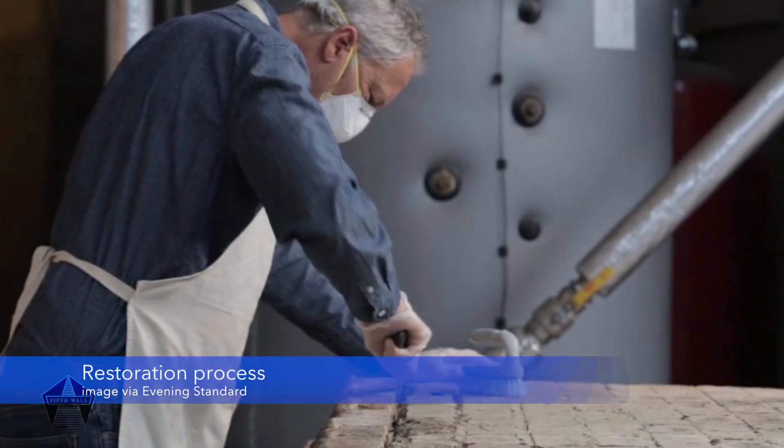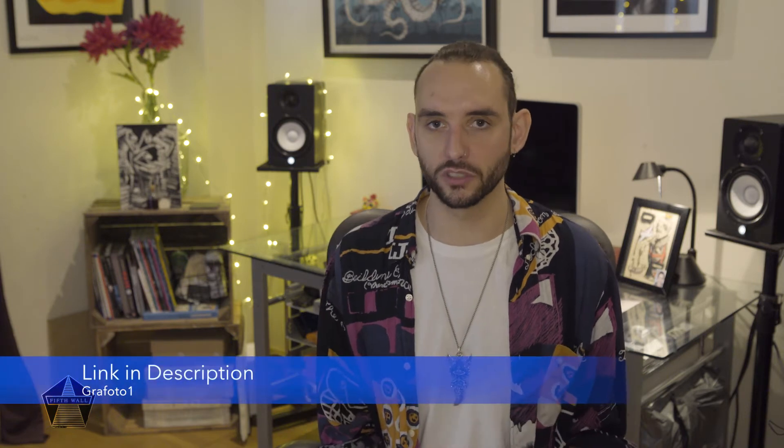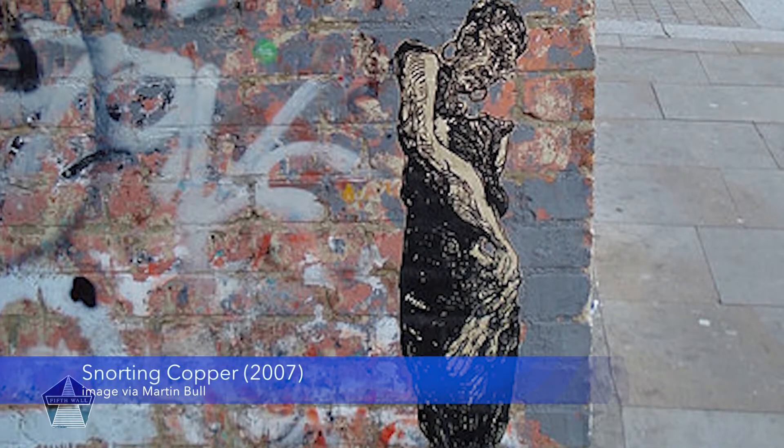According to an article in the Guardian, the restoration team used special solvents to carefully erode the layers of paint that had built up over the years, bringing it back to the original wall and the Banksy that was painted there. As highlighted in an article by Dave Stewart using the photos of Martin Bull, the state of the piece by the end of 2006 going into 2007 was a far stretch away from its original form. With this in mind, you have to ask yourself the question: when something that barely resembles any form of artwork suddenly takes on a new lease of life looking good as new, with absolutely no contact from the original artist, to what degree can we call this authentic?